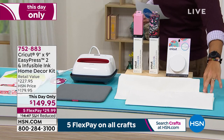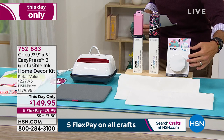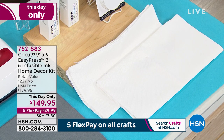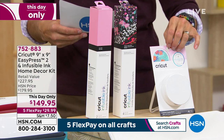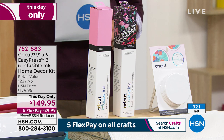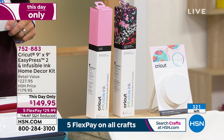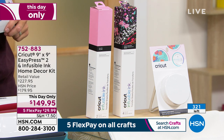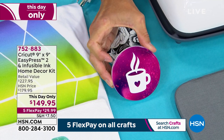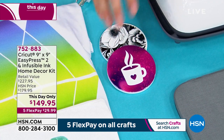You're also getting three and a half inch round ceramic coasters — look at those vibrant colors. We do have limited quantities: only about 320 left. I didn't realize how much I loved crafting until I get on set and see everything. You can do T-shirts, tote bags, makeup bags — all of that. Today's price is $149.95, a this-day-only price. You're saving $30 today.